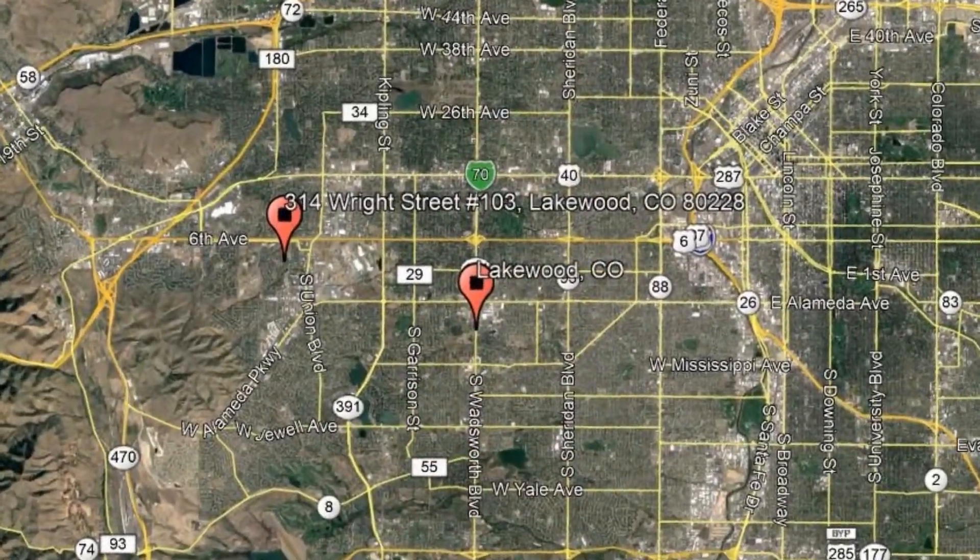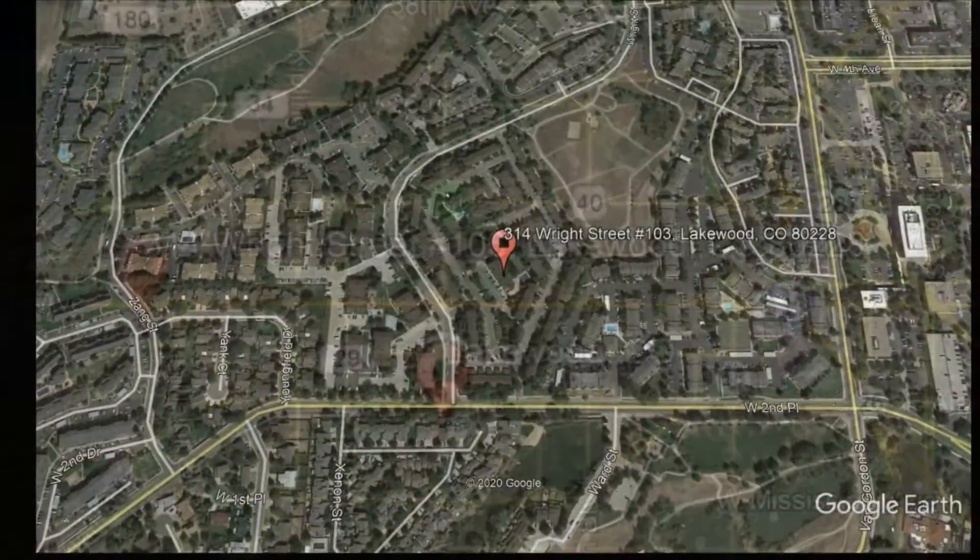Here are photos of an available rental property. Make it yours today. 314 Wright Street, No. 103, Lakewood, Colorado.